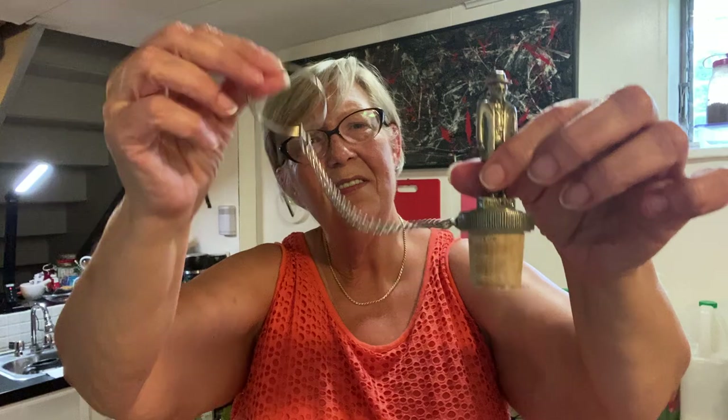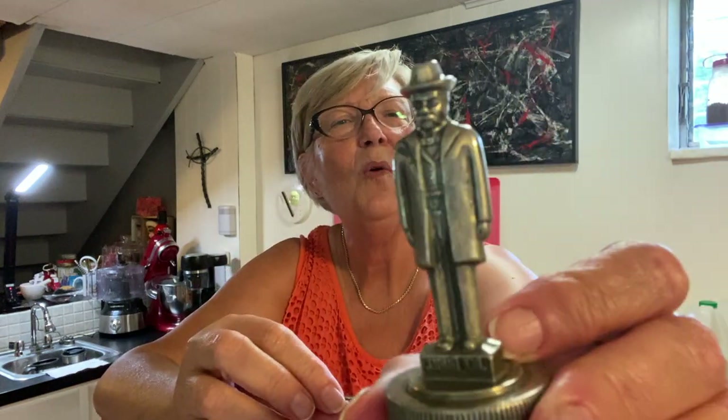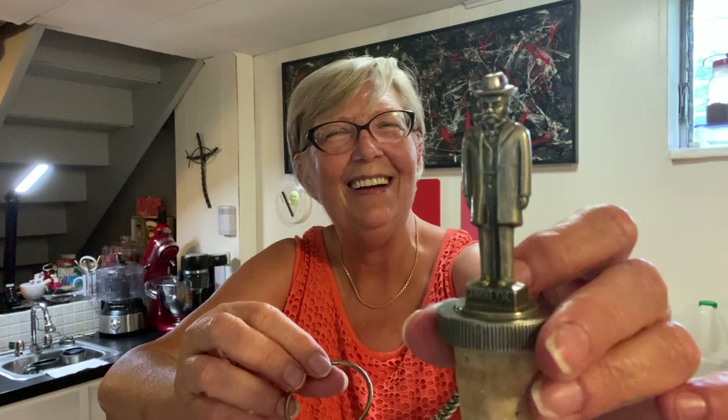Next is a little Jack Daniels stopper — this is pewter and I paid two dollars for him. I'm assuming this goes over the spout of the bottle. Anyway, there's old Jack Daniels — I just thought it was interesting so I picked him up. I think some collector will like him.